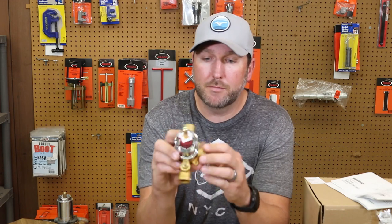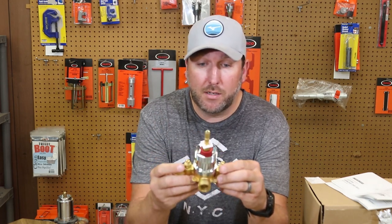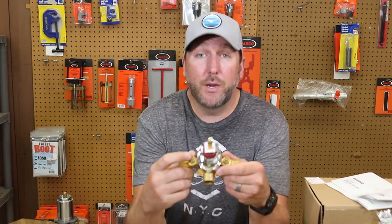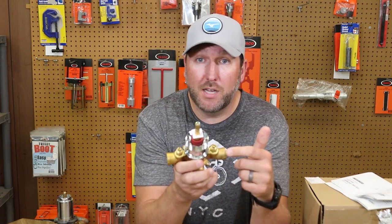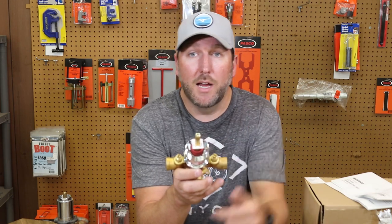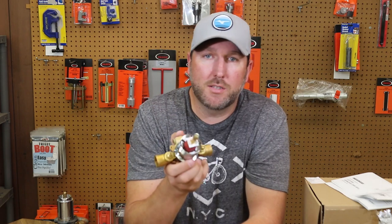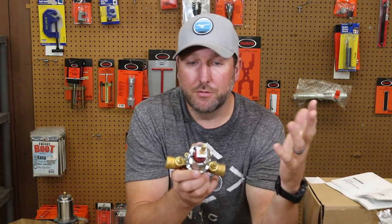This is the valve body — what we're interested in for this AquaSource faucet. You've got your hot and cold lines coming in. One of the advantages with most private label companies like AquaSource and Glacier Bay is they have integral stops. On either side of the control there's a slot where you can put a screwdriver and cut the water off, isolating this faucet instead of shutting off water to the whole house.